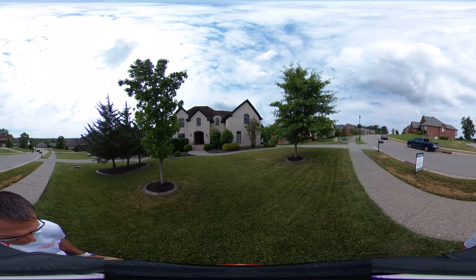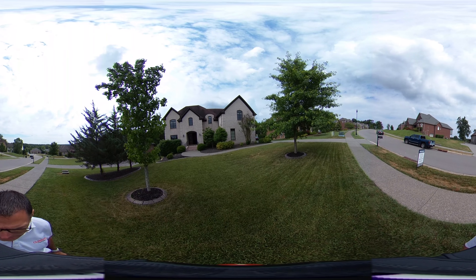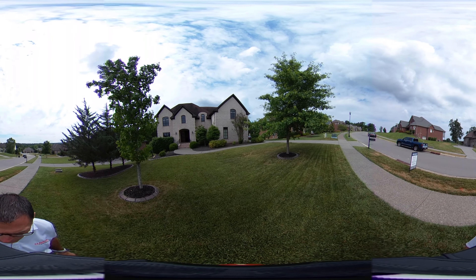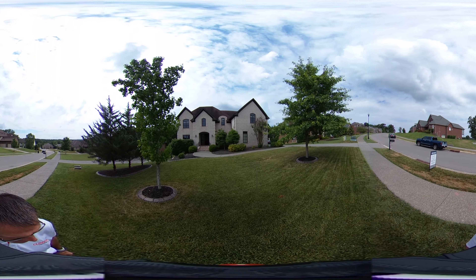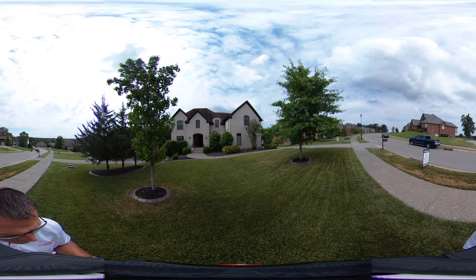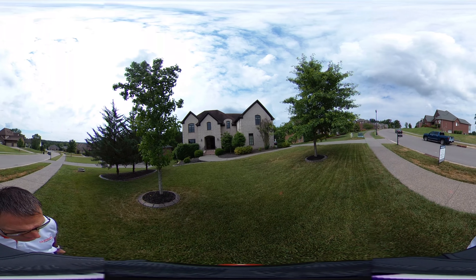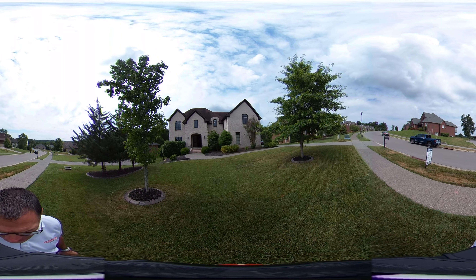Welcome — this is Gray Fox Realty and we are at 3417 Stagecoach Drive in Watkins Creek subdivision on the east side of Franklin, Tennessee. This home will be on the market shortly, so we appreciate you watching this 360-degree live virtual tour.